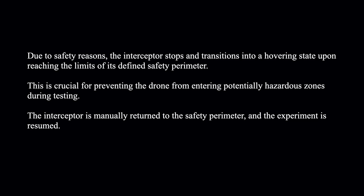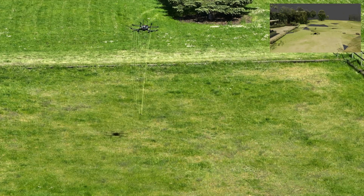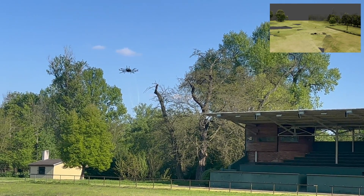Due to safety concerns, we limited our testing area during pivotal testing. Also, we did not enable an automatic search strategy in case of loss of detections, and instead manually redirected the interceptor if necessary.